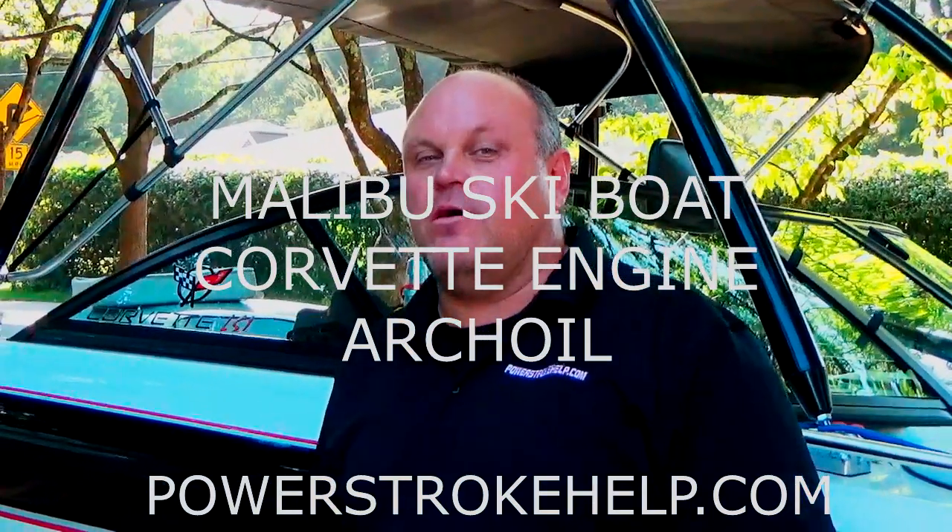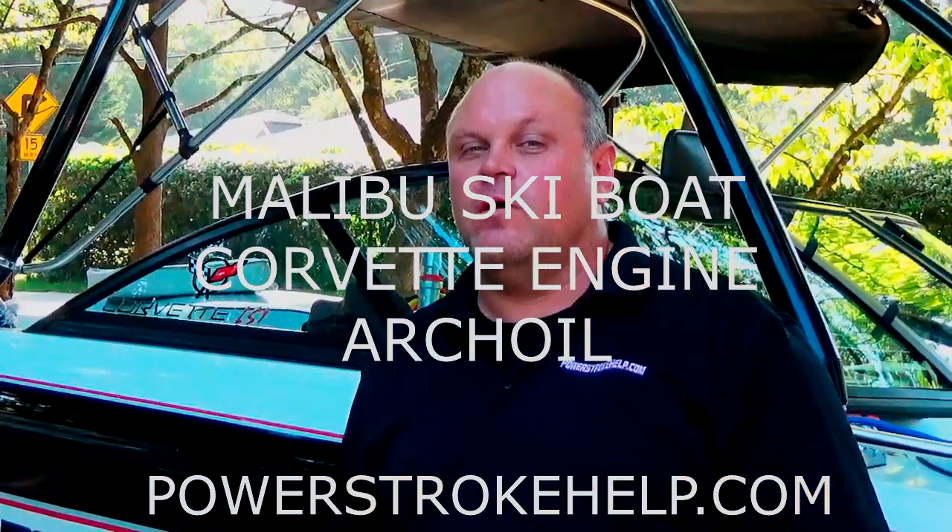This is Billy Hewitt at PowerstrokeHelp.com, and I'll talk to you a little bit about how Arch Oil AR6200, the fuel additive, helps in a marine application, but also in high compression engines.